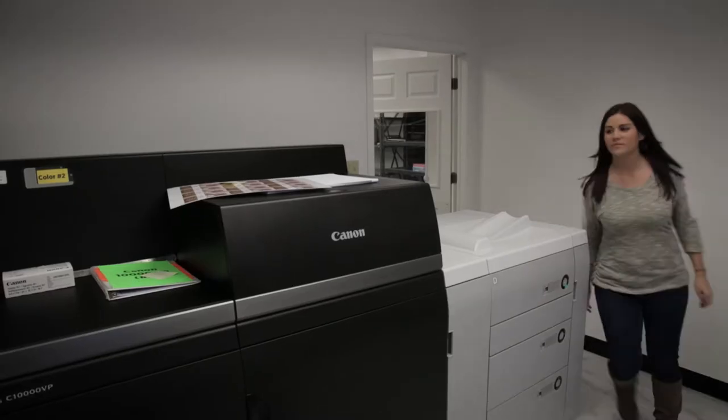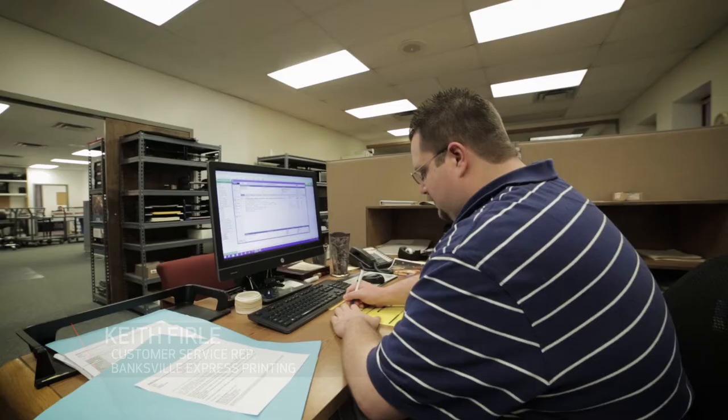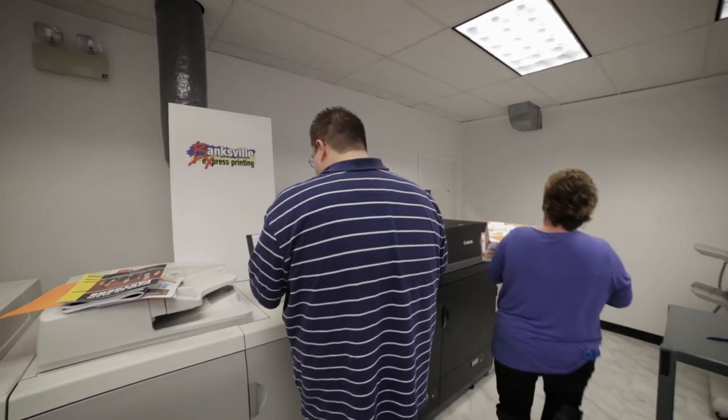Canon has played a big role in that — we just acquired two C-10,000 VPs. When I first came upstairs and got into sales, it was probably a very 50-50 split on whether something should be printed offset versus digital. More recently, over the last couple of years, I've definitely seen that take a swing towards the digital market, where it's probably more of an 80-20 split now.